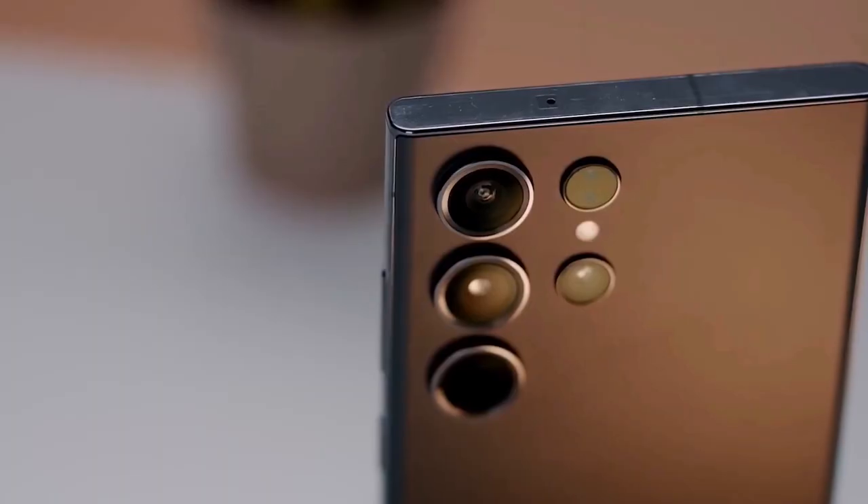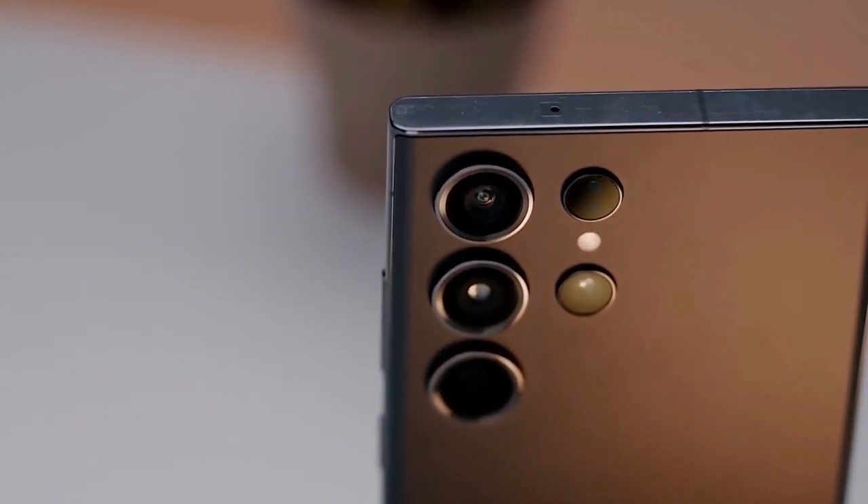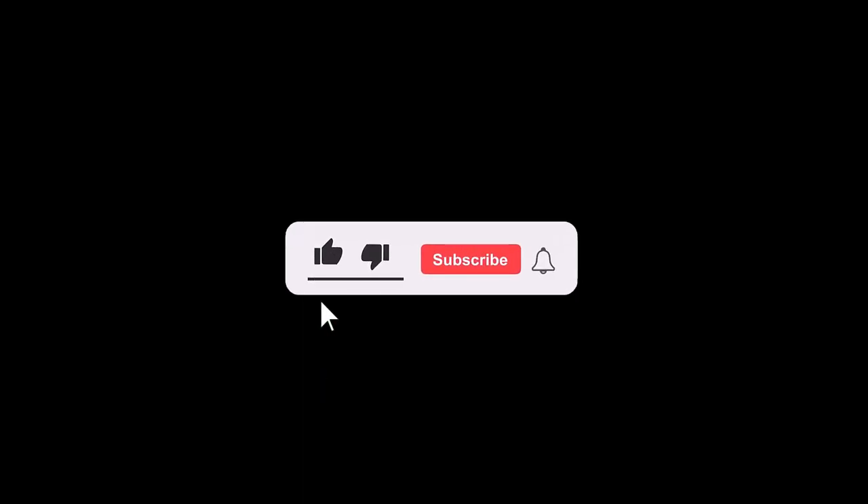That concludes today's update. I hope you found the information useful. If you enjoyed the video, please consider subscribing to the channel. I would love to hear your thoughts on this topic, so please leave your comments in the section below. As always, thank you for watching and I will see you in the next video. Peace out.